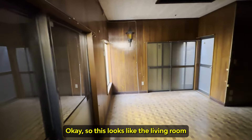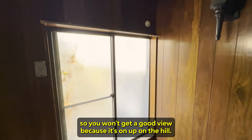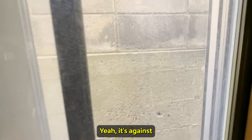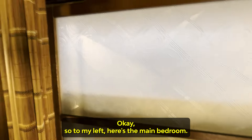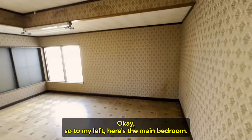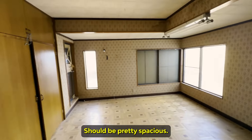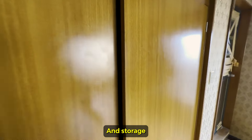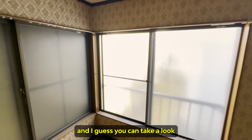This looks like the living room. You won't get a good view because it's up on the hill — it's against this concrete wall. A decent-sized living room. And here's the upstairs. To my left, here's the main bedroom — actually pretty spacious. There's storage, and you can take a look outside from here.